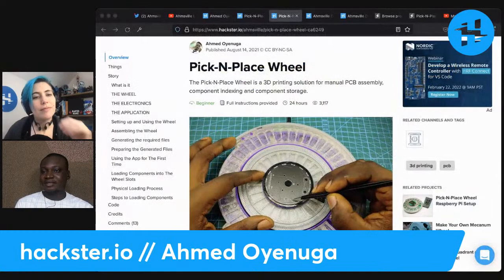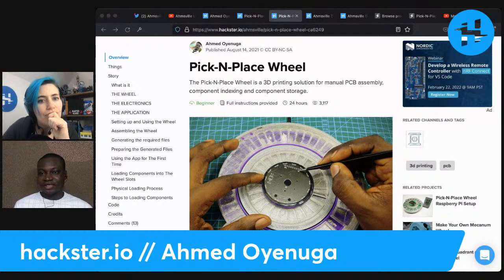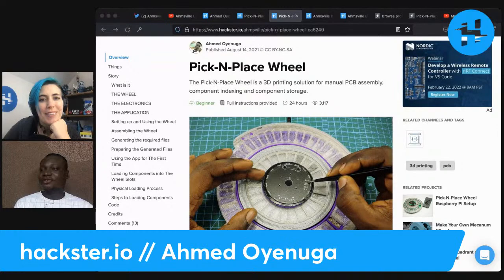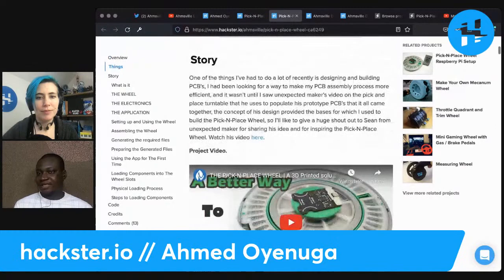Essentially, I looked at the way I used to populate my PCBs and identified all the individual processes involved. I wanted to come up with a system that would integrate all these processes into something streamlined that I didn't have to think about so much. When you're placing PCBs — especially with really small SMD components — you tend to worry about misplacing components or placing components with different values in the wrong slots. For my PCBs I don't like to have the designators on them because of aesthetics.